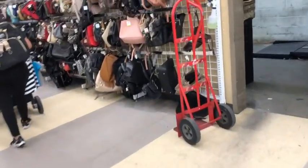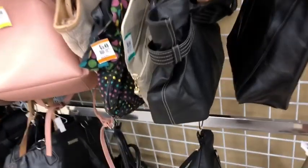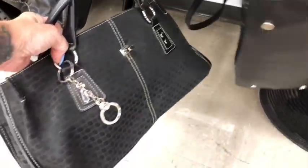Good morning friends! Is everybody ready for a little Savers trip? I am. I took a couple days off from Savers and now it's time to get our shopping back on here.